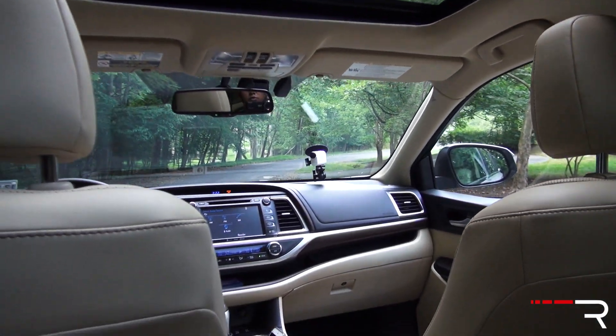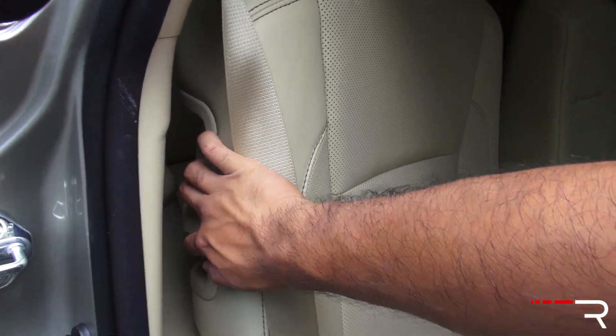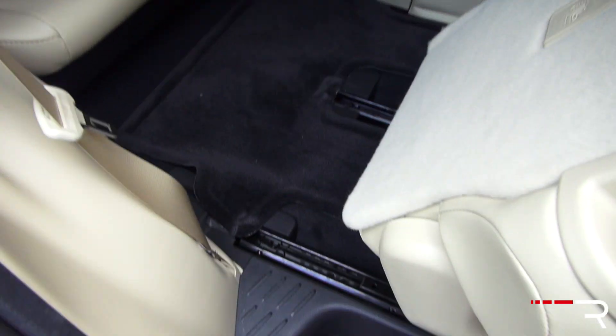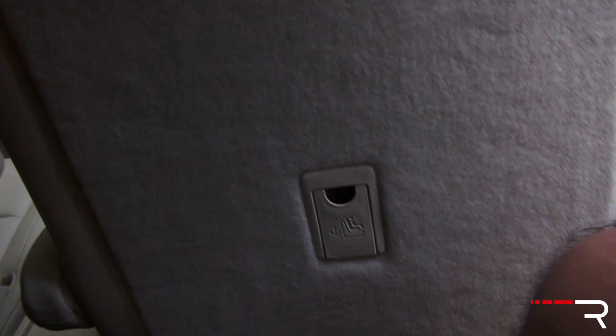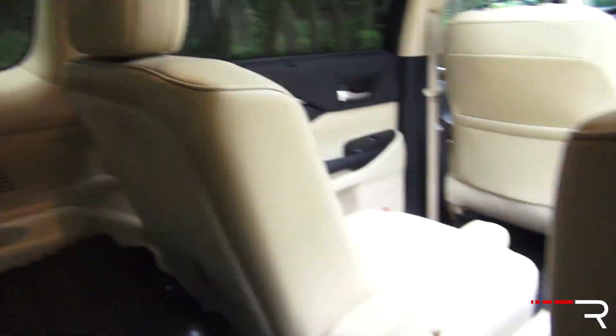Accessing the third row in the Highlander is relatively simple — not as easy as the Pilot, but pull this lever and the seat will flip forward and slide up to give you a decent-sized entryway. The third row surprisingly seats three across, which I was shocked by given how much narrower this car is versus competitors. Moving the seat all the way back, my knees are pretty much hitting the back of the seat. The front passenger or second-row passenger definitely needs to move forward to give the third row more legroom.